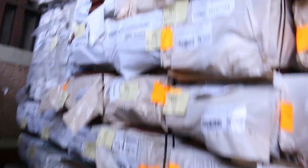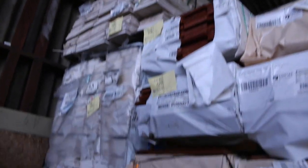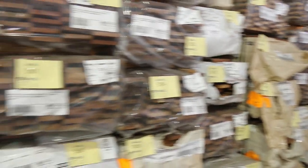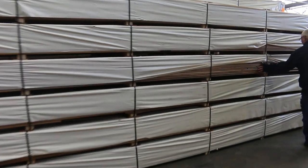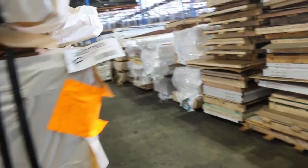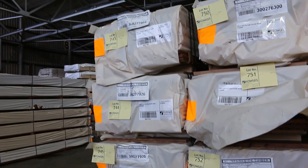I've just spotted the spotted gum flooring over here — have a look at this. There are 10 packs going up tomorrow: 130 by 19 feature grade spotted gum flooring, lot 743 down to lot 752. It's been a few weeks since we've had this in, so make sure you get in tomorrow and don't miss out because there are only 10 packs there.